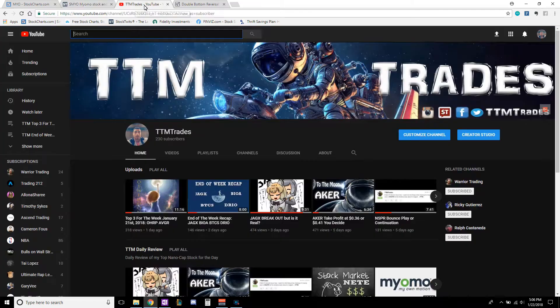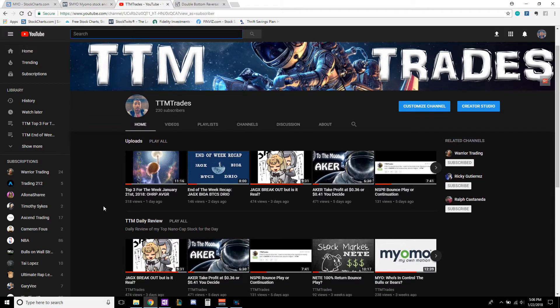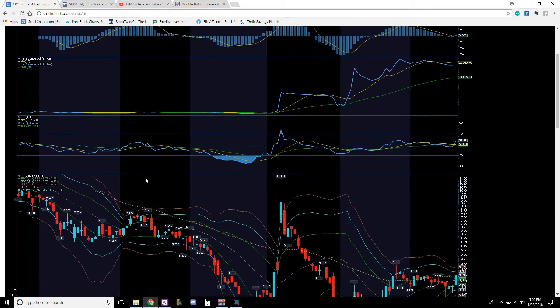Before we get started, please subscribe to the YouTube channel. If you have not checked out my last video, please do — it's my top three for the week plus one, and two out of the four are already taking off. Go check that video out.